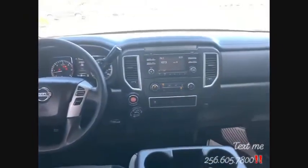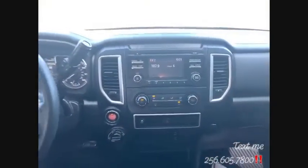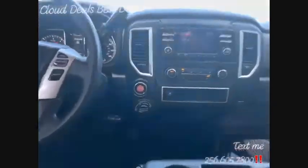2017 Nissan Titan diesel, four-wheel drive, keyless entry, push-button start. This truck has a local Georgia Carfax. I just wanted to bring you something a little different, something a little lifted, something a little bigger — and this Titan is exactly that.